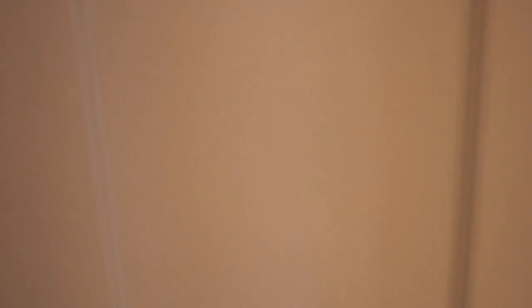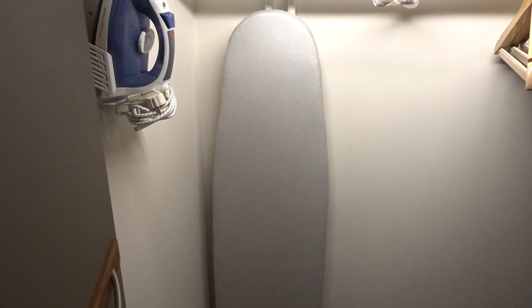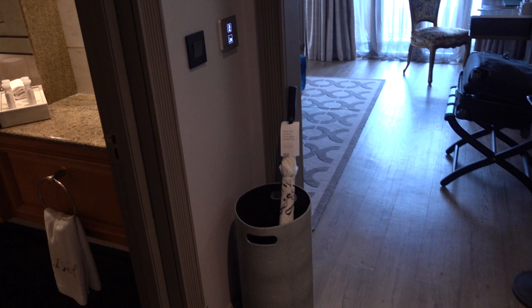Some closet space, two trees in a safe, and here we have two bathrobes, an iron board and an iron. All set. And there's an umbrella for the frequent rains that you get over here.